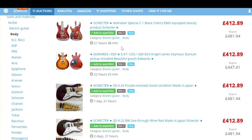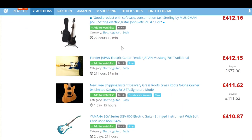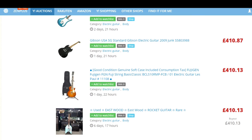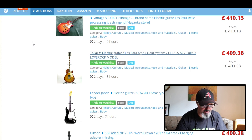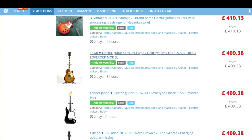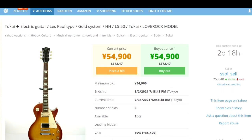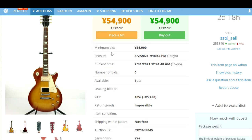Going through the list, I came across an Edwards EKT125S quilt maple — a nice double cutaway Les Paul with quilt maple top made by Edwards — but that's not what I'm looking for. Then I spotted a Tokai Love Rock LS50 at £409.38, which seems like a good price. Tokai do Chinese versions as well, and there are a lot of them on here, so you have to be careful that you're not buying a Chinese one for 500 pounds.